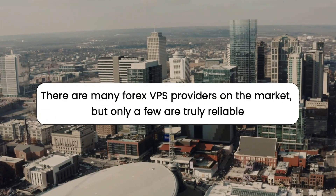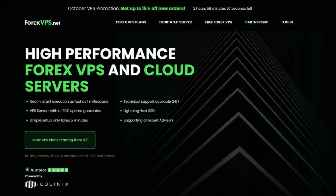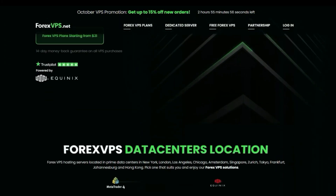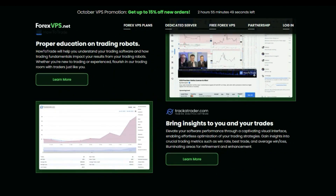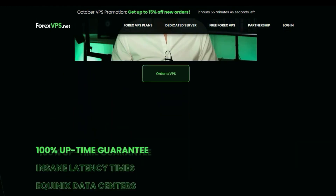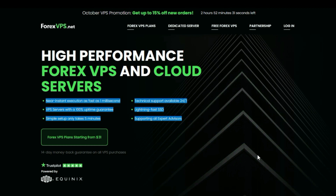There are many Forex VPS providers on the market, but only a few are truly reliable. I recommend forexvps.net because of their expertise and focus on the needs of forex traders. They specialize in forex trading VPS, so they know the importance of trading and the technical requirements of trading software. Their team is experienced and ready to handle any issue within minutes, and they offer a variety of features and services specifically designed for forex trading.